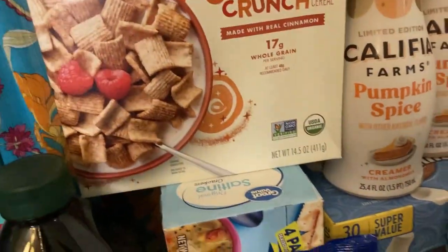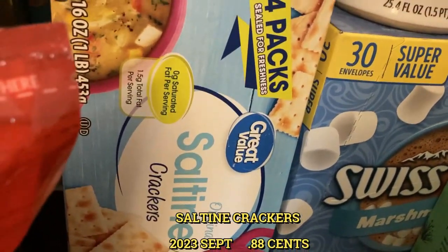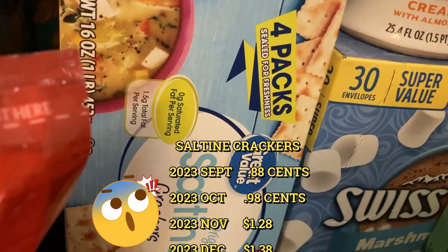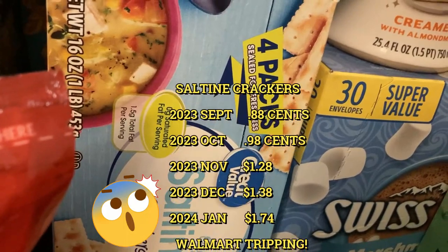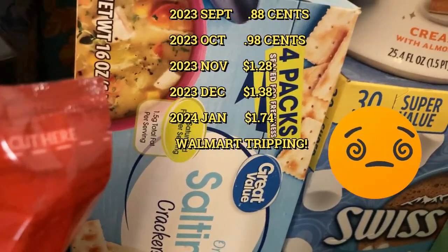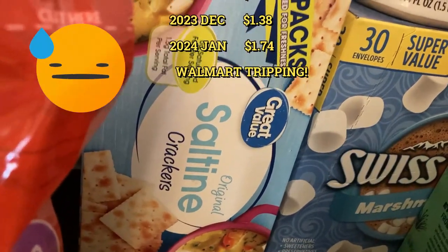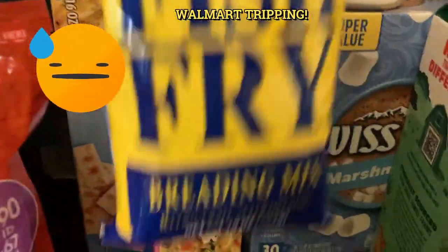And then I also have one of our faves — original saltine crackers. Now, these saltine crackers originally were $0.88 in September of last year. Then by the time November came, they were $1.38. And then I went to the store today, they were $1.78. So think about that.